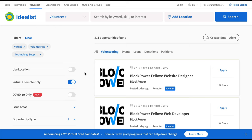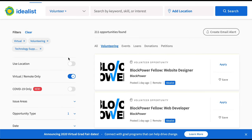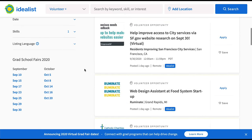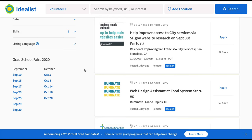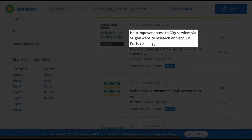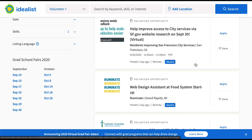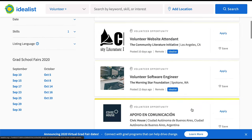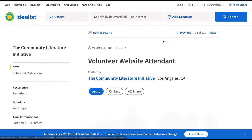The next site is Idealist. This looks a lot like a traditional job board. I have filtered down to virtual opportunities and I'm looking in the technology support and web design category, which again is fairly broad. But if you scroll through here, you can see a lot of opportunities that might be good for web developers — like this one: 'Help improve access to city services via sf.gov website research.' That might be more about UX. And there are pages and pages of these opportunities, so there's a good chance you will find something that will work for you. Let's take a look at this one — 'Volunteer Website Assistant' — that looks like it might be a good fit.